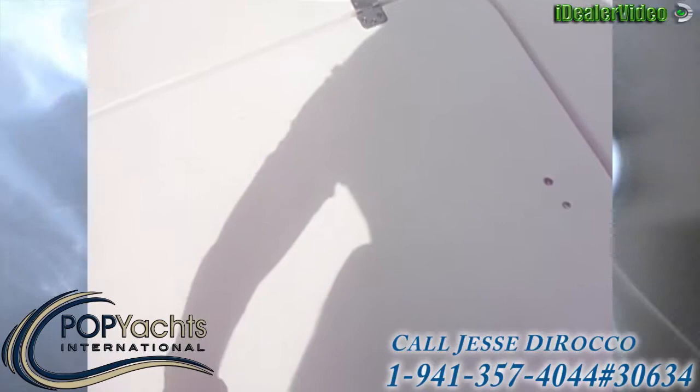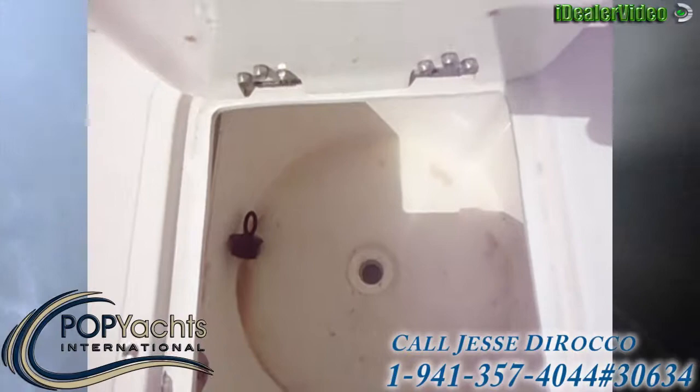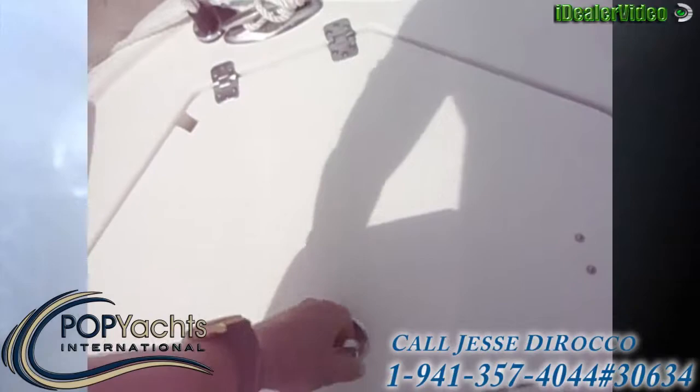Another big live well or fish box here. Live well at the bow. Here's the anchor locker.